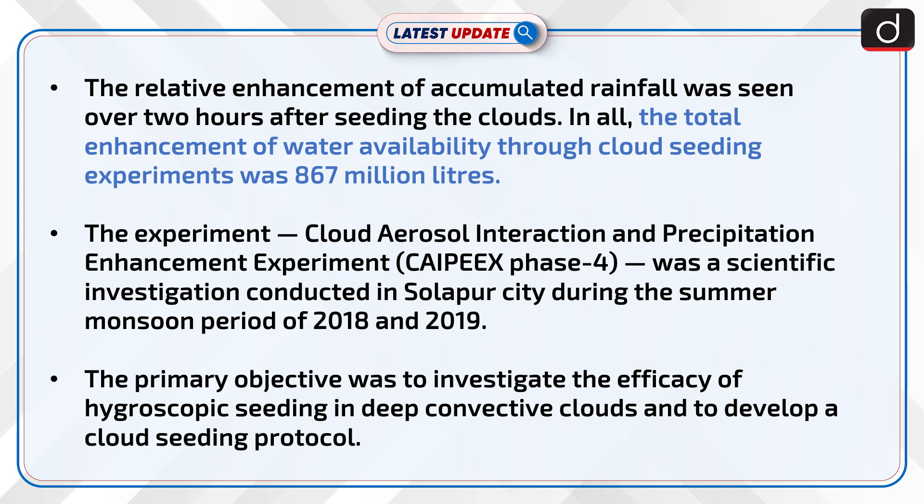The relative enhancement of accumulated rainfall was seen over two hours after seeding the clouds. In all, the total enhancement of water availability through cloud seeding experiments was 867 million litres.